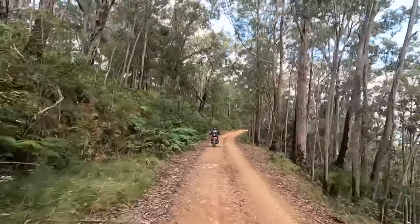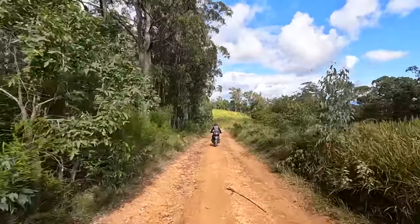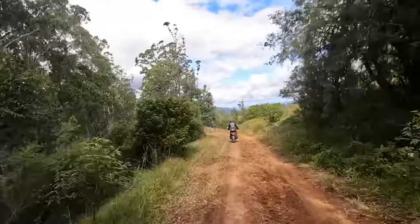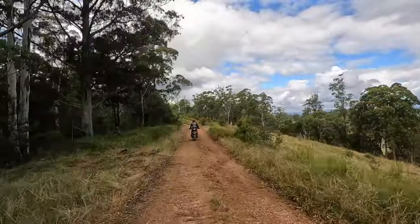You don't want your heater grips on now, and you don't want to take the puffer jacket off either. Just got to find where the road's gone.